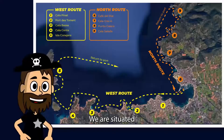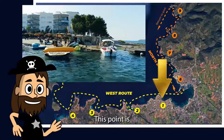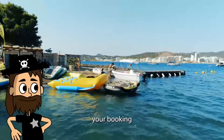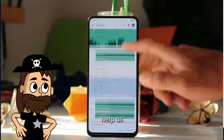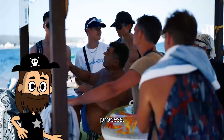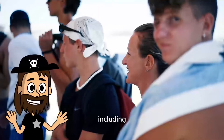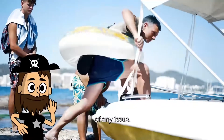We are situated in Calapinet, known as Reggae Beach. This point is where you pick up and drop off the boat. Before arrival, please prepare your booking email as this will help us speed up the rental process. When you arrive, we will make the rental contract and explain emergency procedures, including contact details in case of any issue.